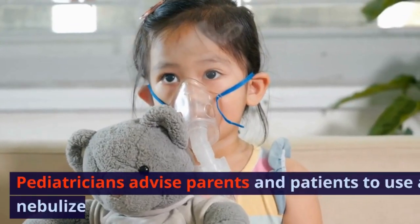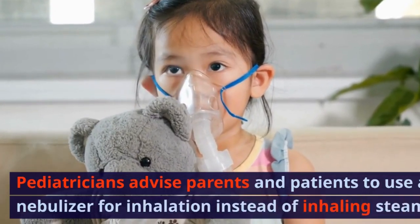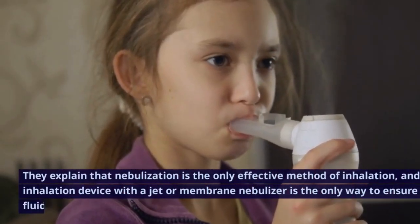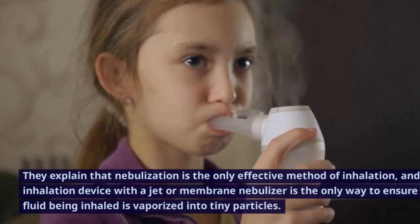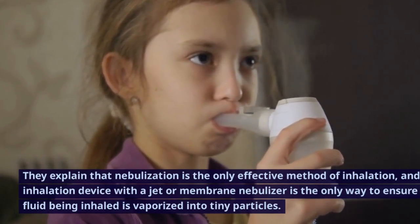Pediatricians advise parents and patients to use a nebulizer for inhalation instead of inhaling steam. They explain that nebulization is the only effective method of inhalation, and using an inhalation device with a jet or membrane nebulizer is the only way to ensure that the fluid being inhaled is vaporized into tiny particles.